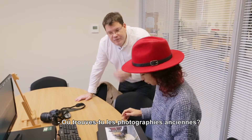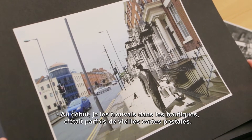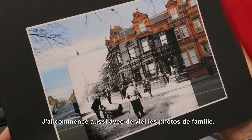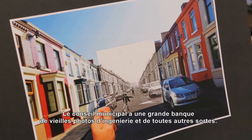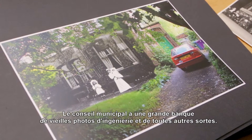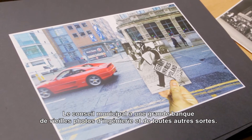Where do you find the old photographs? Well, originally I found them just in shops — postcards and things like that. I have some old family photographs that also got me started, and then the internet became a source. The local council has a huge store of old engineering photographs and many many different types of photographs.